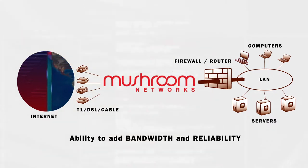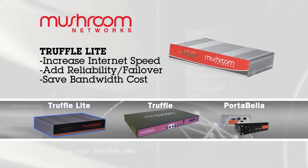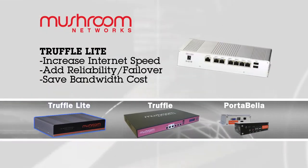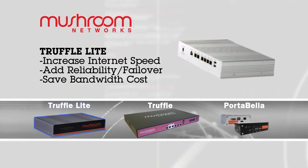We have several flavors of technology applied in different form factors. At the very low end, we have the Truffle Lite, which is a desktop small form factor unit. It can aggregate up to four internet lines as well as 3G, 4G bail-overs.